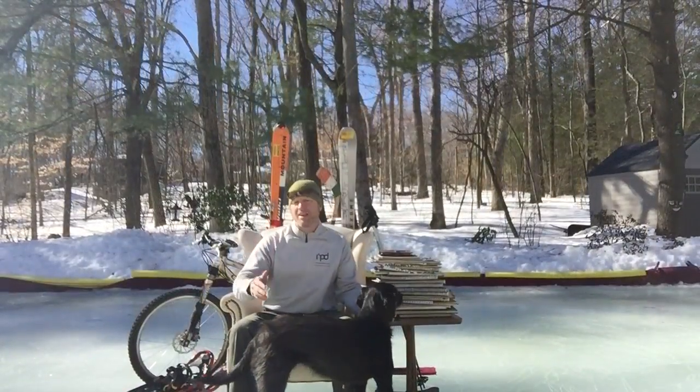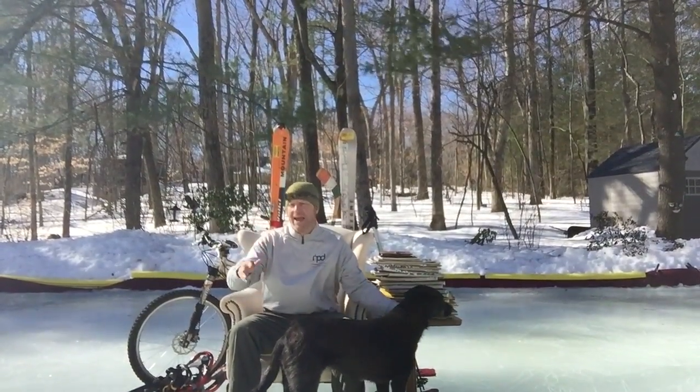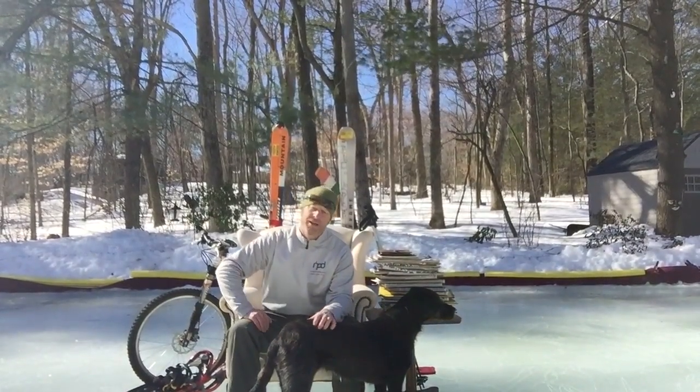If you dig skiing, snowboarding, mountain biking, road biking, kayaking, surfing, just getting outside and enjoying life, I think you're going to dig what I'm putting together here.